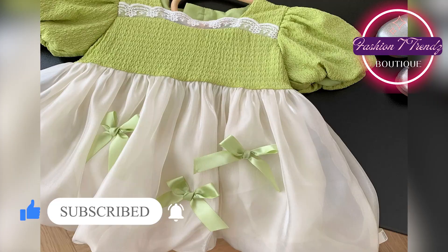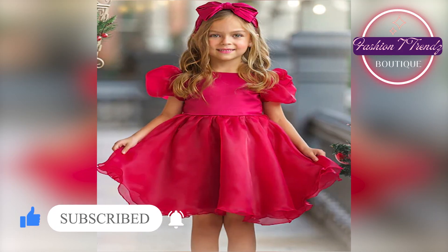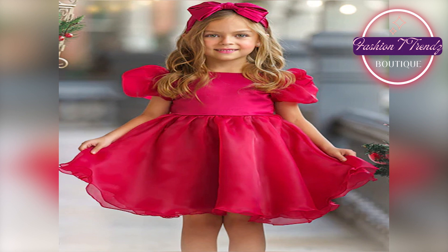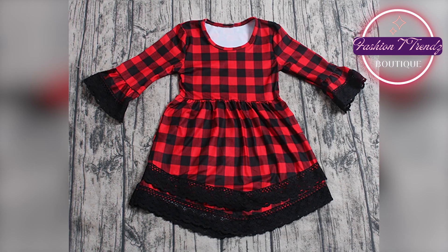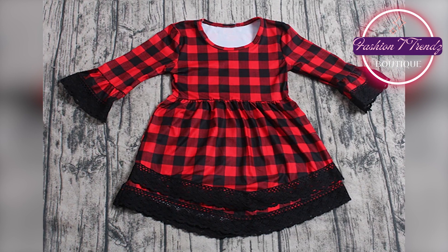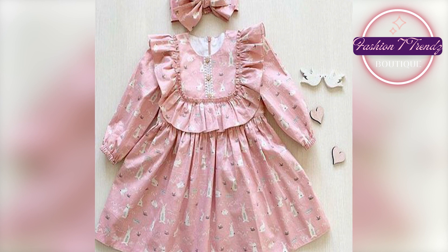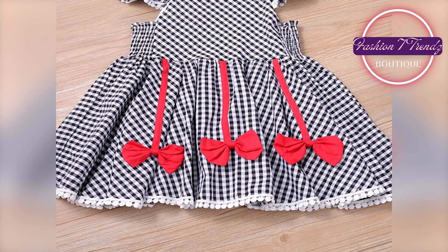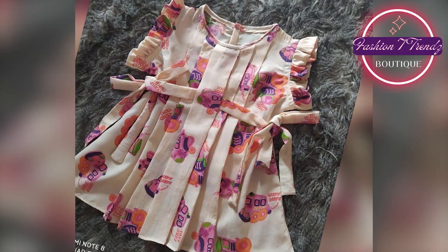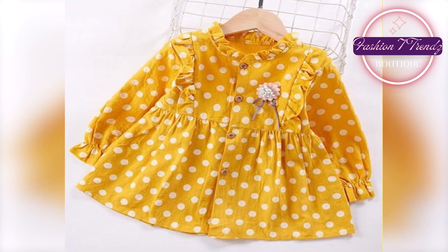You can buy a fabric from the market — from the local market as well. I assure you that this fabric will not be less than any brand. When you dress your princess in it, she will look very cute. This fabric is very beautiful and perfect for your baby girl.